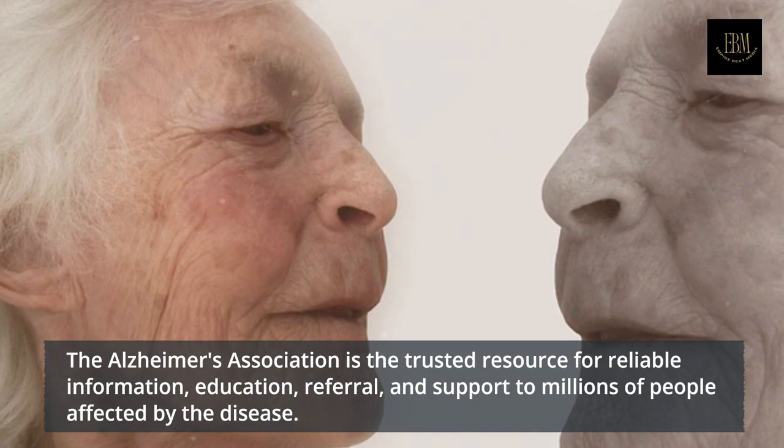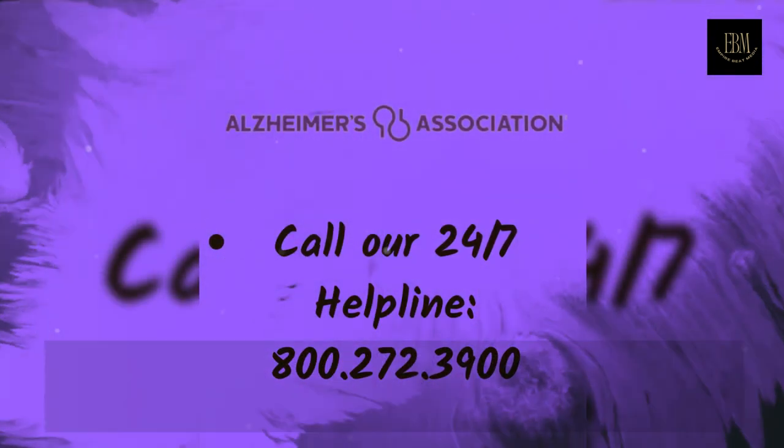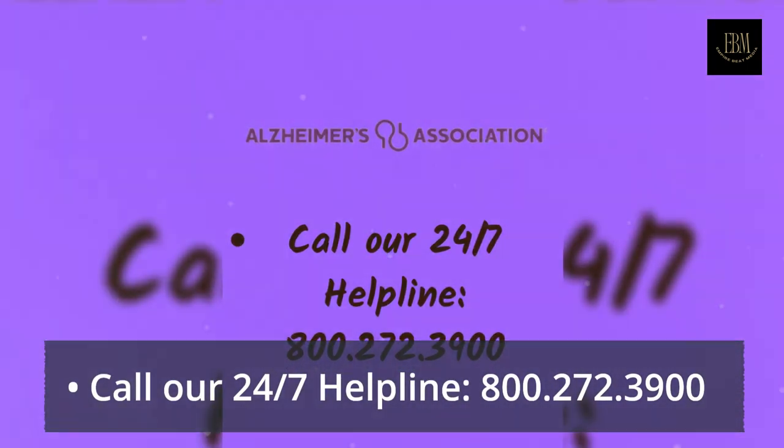If you or a loved one has been diagnosed with Alzheimer's or another dementia, you are not alone. The Alzheimer's Association is the trusted resource for reliable information, education, and referrals.